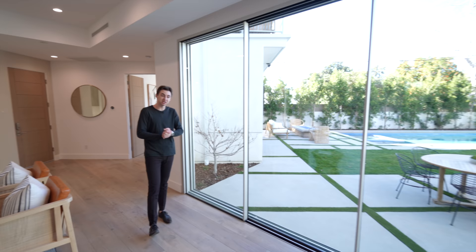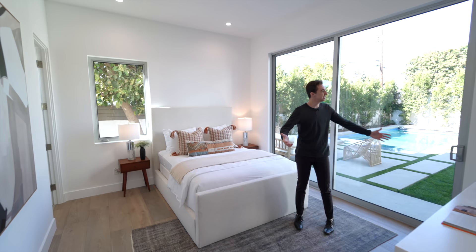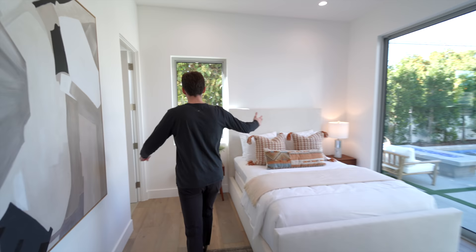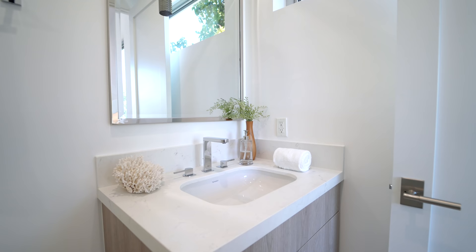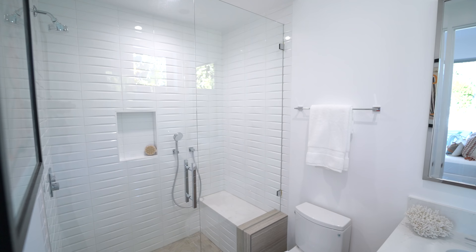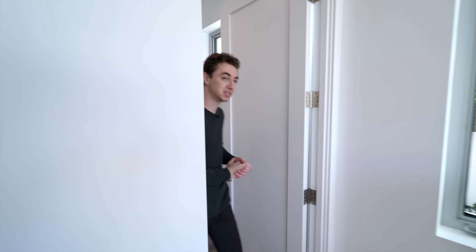I want to take you down through this section where we have access into the first guest bedroom at the property. We're getting tons of natural light, there's a glass slider leading you into the backyard area, a couple of picture windows throughout, and access into your ensuite bathroom space with built-in vanity, custom wooden cabinetry, and a glass enclosed walk-in shower space nicely tiled up to the ceiling.